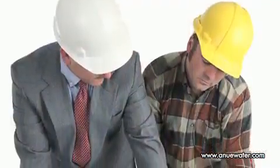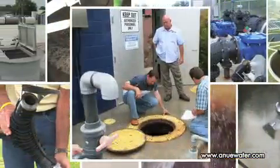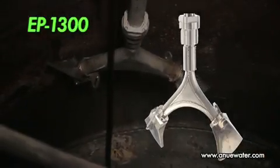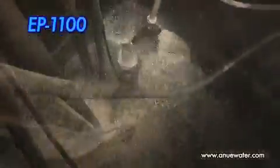Our applications engineers assist you through a survey of your system, providing a summary recommendation and identifying the key variables for matching the correct ANEW system to your application. The dual-output EP1300 series or EP1100 series are used for lift stations with high to medium flow. If ozone is being applied for odor control, the all-stainless-steel EP1300 is preferred; otherwise, the EP1100 with a composite rotary head is the system of choice. Both are designed for handling solids and ease of access.